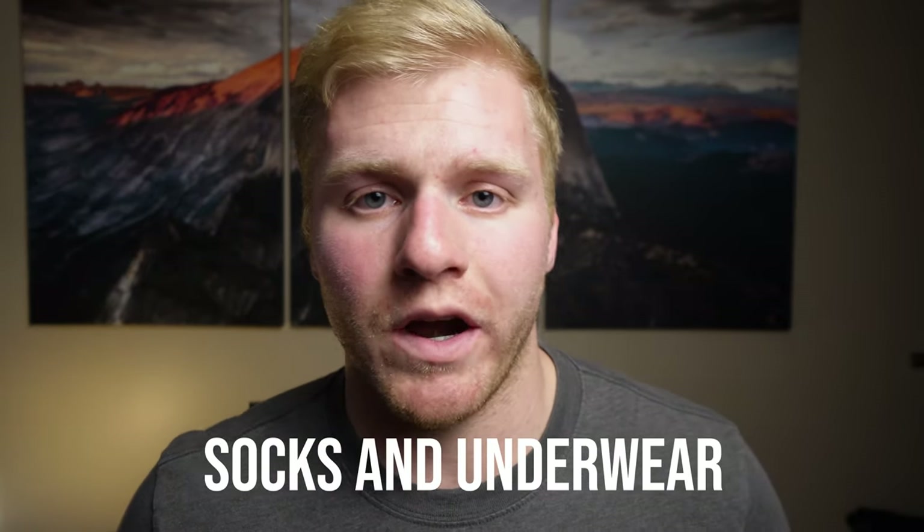Last but not least are socks and underwear. I always bring four pairs of socks and four pairs of underwear. Nothing too fancy about these other than trying to find materials that are comfortable and don't stink too bad.